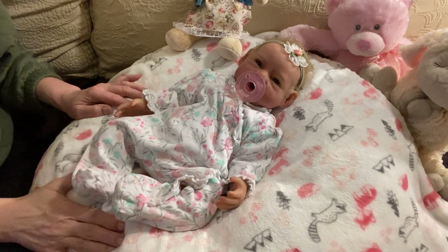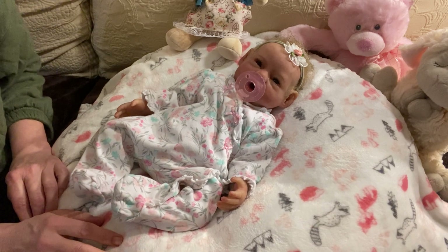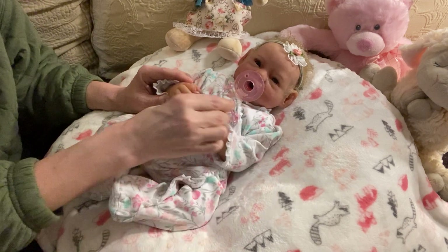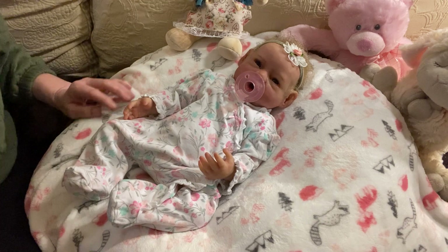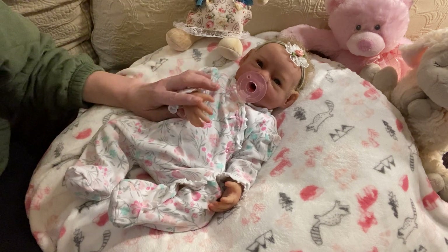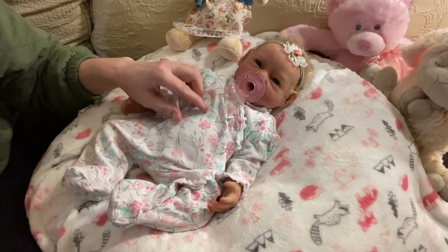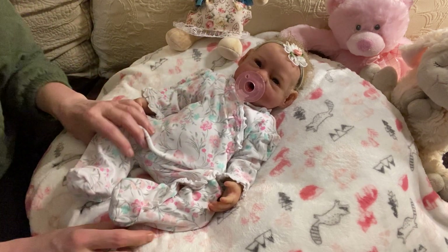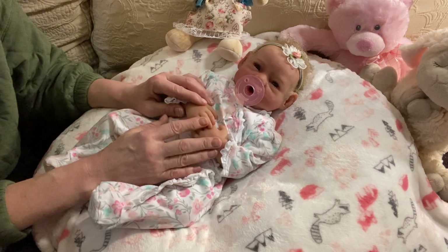I'm going to swap out this blanket for a solid pink one for the drink and wet video if I can find one. I'm filming in the middle of the night taking a break from working, and I don't want to wake my daughter by going into cupboards. I will see you this week doing her drink and wet, probably putting her right back in the same sleeper - but we'll see, maybe I'll surprise you.